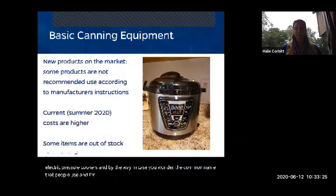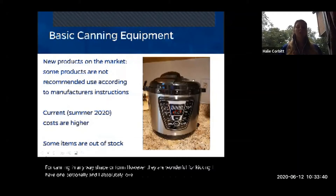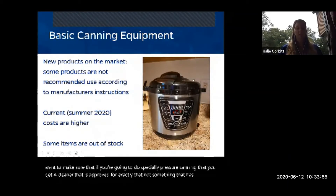The most common brand people refer to is Instant Pot, but there are many others — and none of them are approved for canning in any way shape or form. They are wonderful for cooking; I have one personally and absolutely love it. But if you're going to do pressure canning, you need to get a canner that is specifically approved for that purpose.